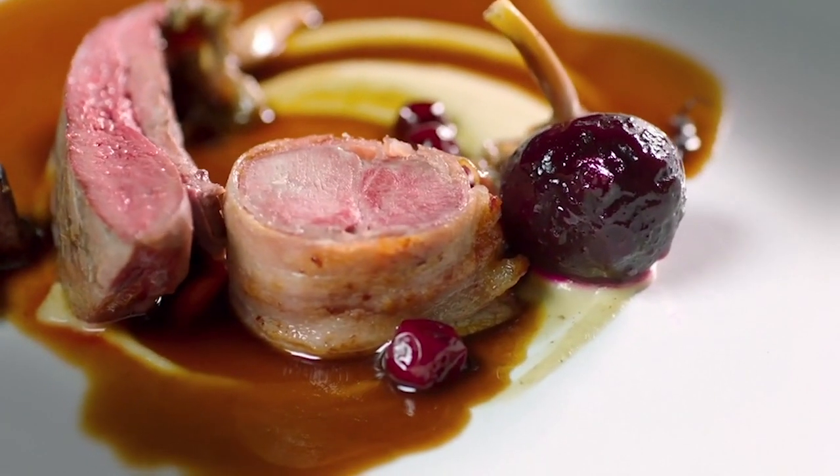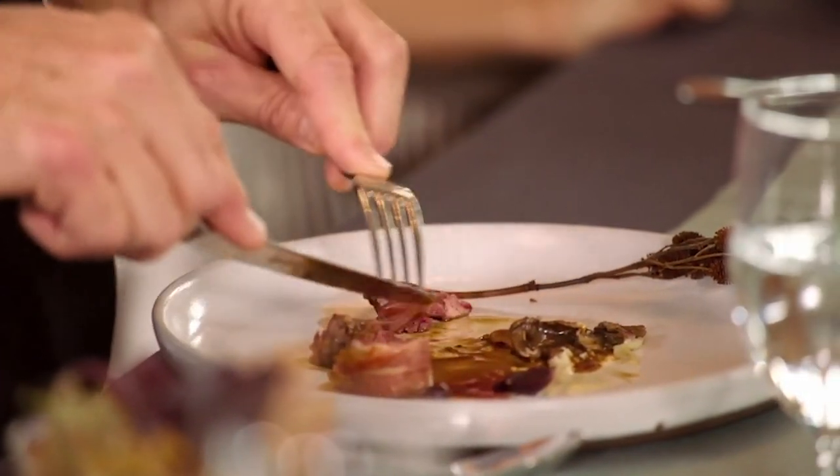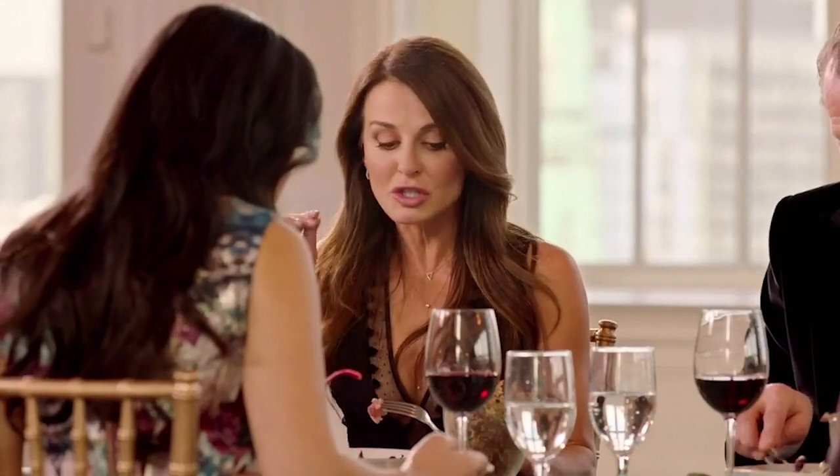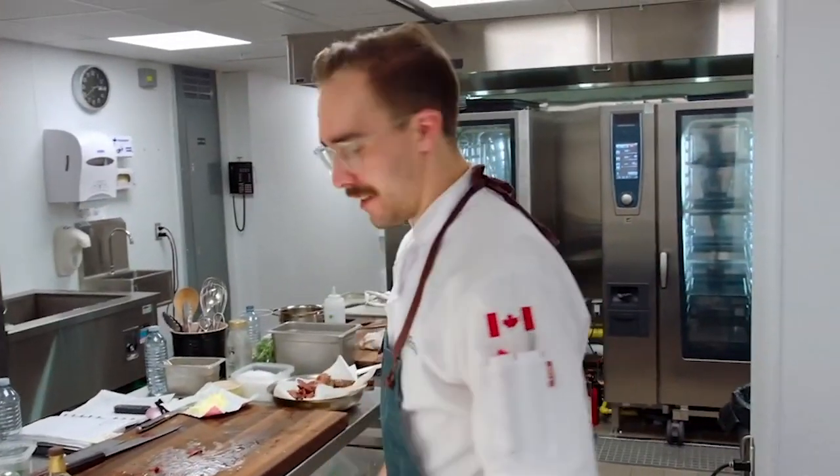This food is next level. Wild hare often has a bit of a skunky flavor — you need to handle it well to get the flavor right, and I think it's been treated perfectly. I've never been transported so powerfully to another place in the world. This is spectacular.